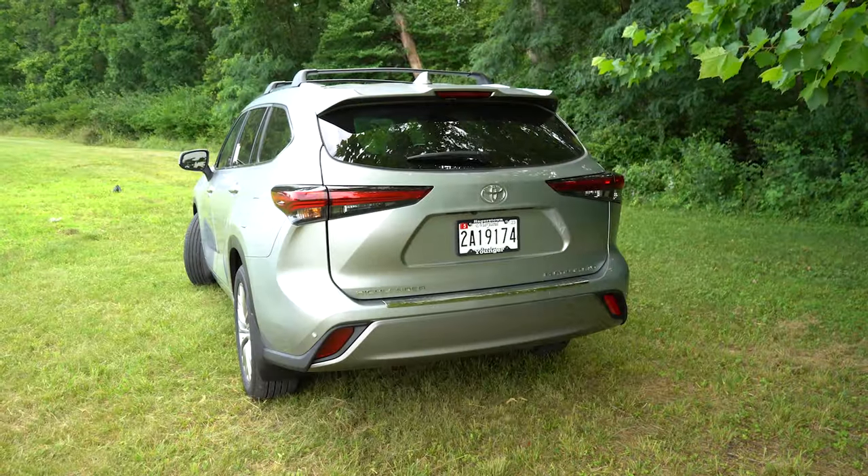Once started, the tachometer is on the far left, the speedometer on the far right, and there's a fairly large digital display front and center. Steering wheel-mounted controls on the left side of the wheel let you cycle through outside temperature, miles to empty, Trip A, Trip B, safety information, radio information, and more — pretty much everything you could want on the digital portion of the gauge cluster.